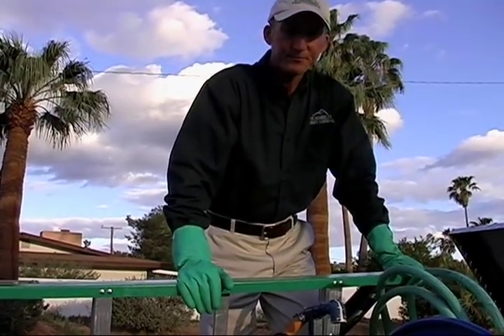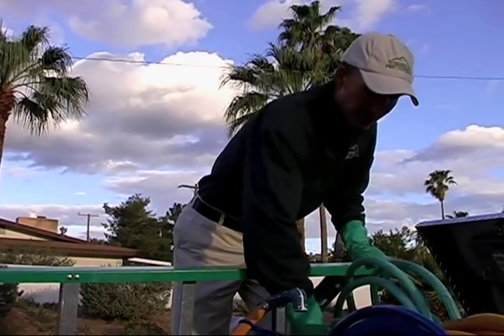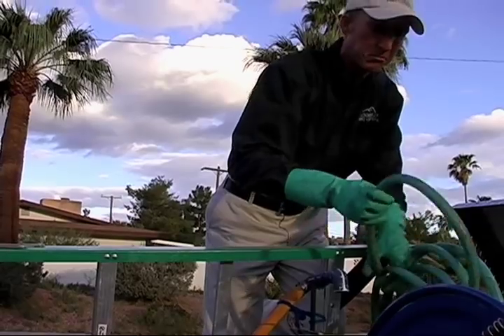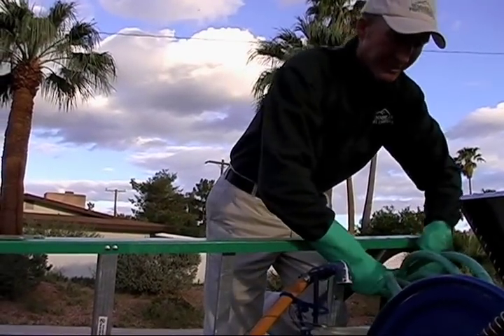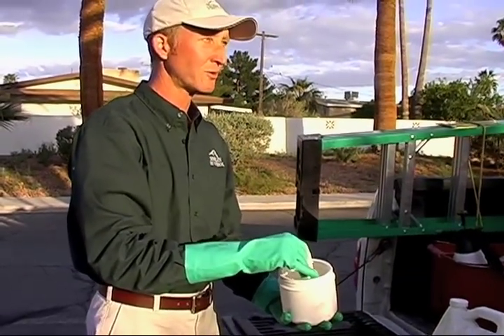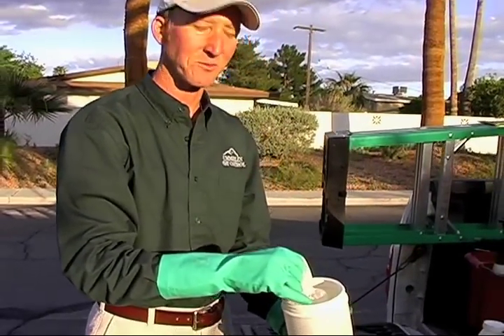I don't even know of any pest control companies that use this stuff. But kind of like doctors that don't know about holistic medicines that work just as good as the regular synthetic pills — it smells like a pine tree.